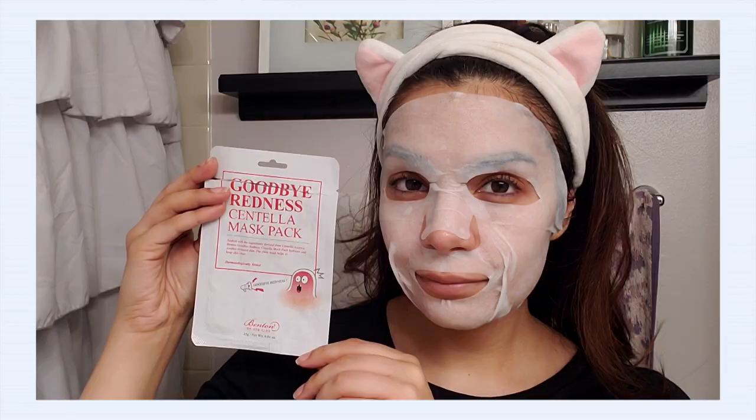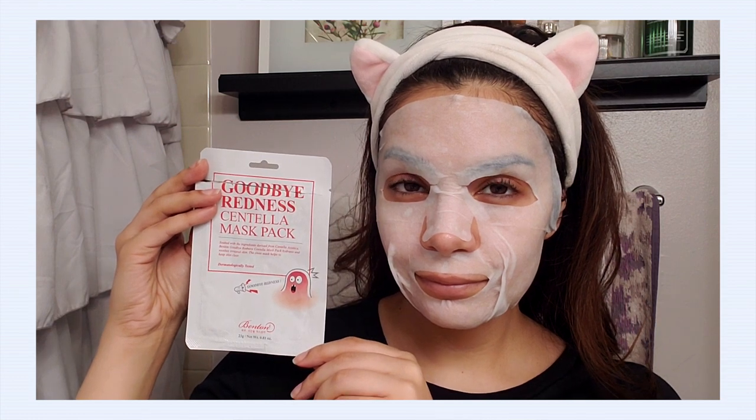Benton sheet masks have been some of my favorites for a very long time, but I had never tried this one until this testing project, and I was so impressed. The first time I used this mask, I took it off and the first thing I noticed was that my skin was so even-toned — my complexion was just glowy, even, and bright. Then I noticed something with an inflamed pimple on my chin — one of those deep ones that doesn't come to a head.